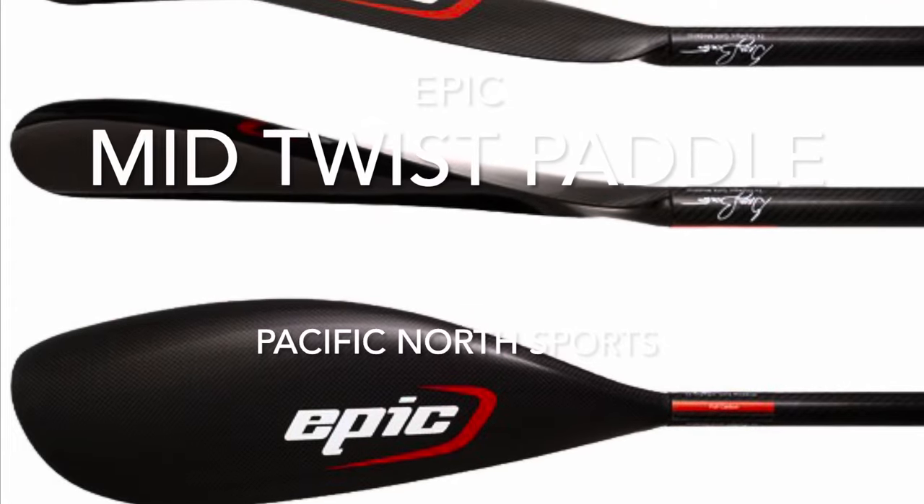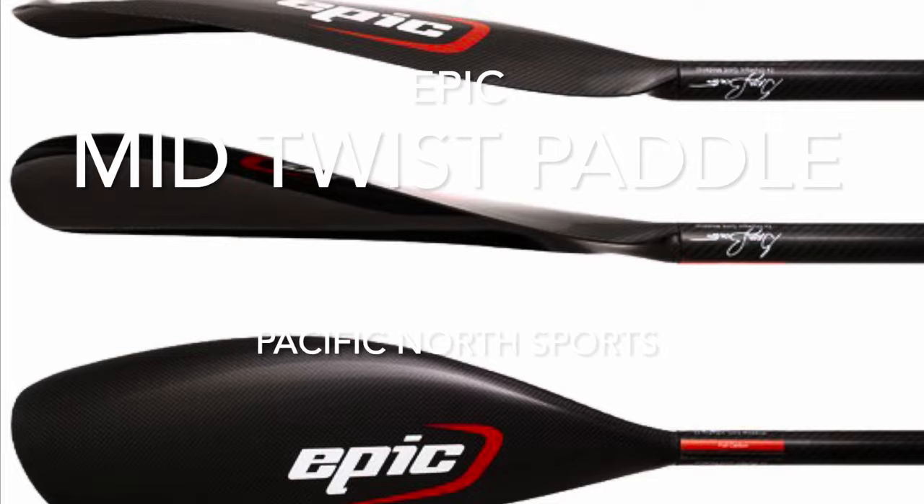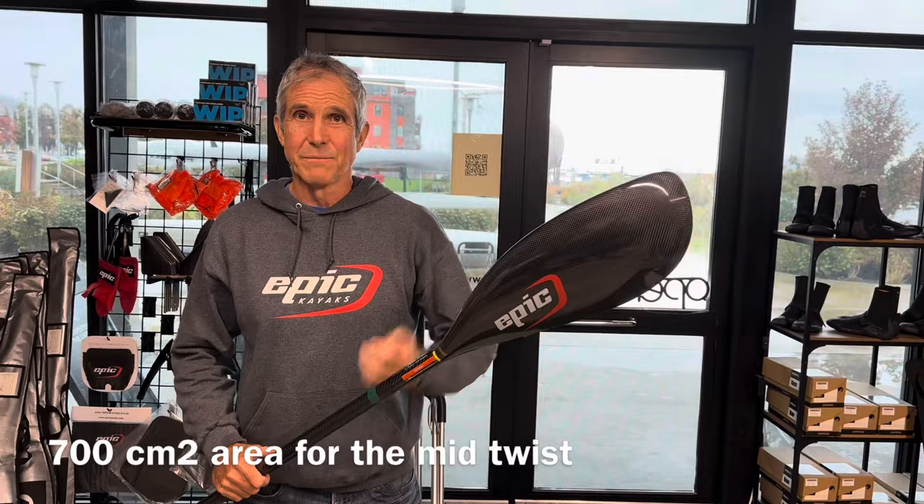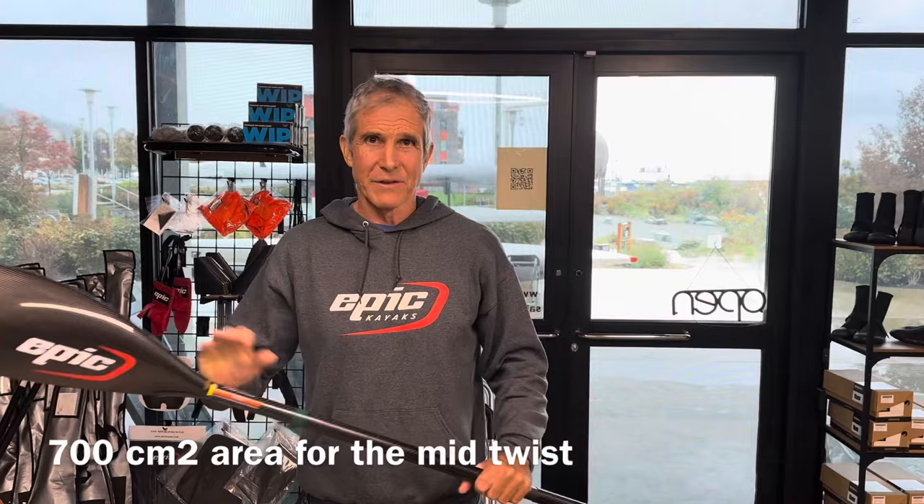Hey everyone, this is Phil Midler at Pacific North Sports in Bellingham, Washington with Greg Barton, talking about the new paddle from Epic — the Mid Twist. Now this paddle is actually quite small in surface area, only 700 square centimeters, but it feels like a bigger blade because it's so efficient. We opted to call it the Mid Twist. It would be roughly equivalent to the Small Mid — you're going to feel about like a Small Mid in the water.